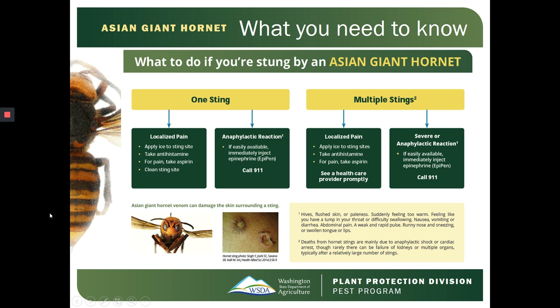What should you do if you're stung by an Asian Giant Hornet? If you receive one sting and have localized pain, apply ice to the sting site, take antihistamines. If you have pain, take aspirin, and clean the sting site. If you're having an anaphylactic reaction and have an EpiPen available, inject the epinephrine and call 911.